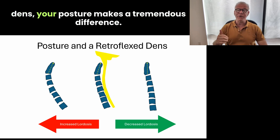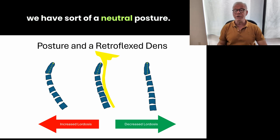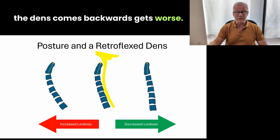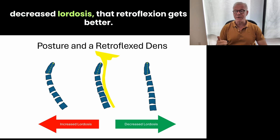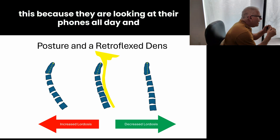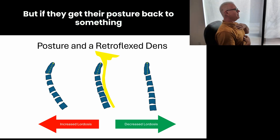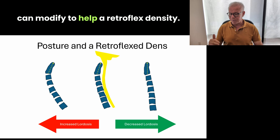Realize that if you've got a retroflex dens, your posture makes a tremendous difference. As you can see in the middle here, we have a neutral posture. But if we go to the left with increased lordosis, that retroflexion — the amount that the dens comes backwards — gets worse. If we go to the right here with decreased curvature in the neck or decreased lordosis, that retroflexion gets better. I've got patients all day long that come in like this because they are looking at their phones all day. And if they've got a retroflex dens, it's much worse. But if they get their posture back, that's something they can modify to help a retroflex dens.